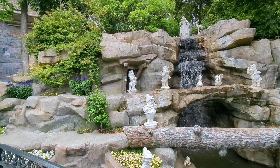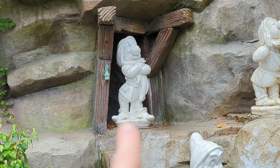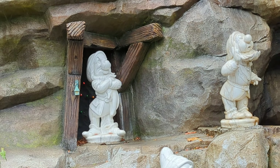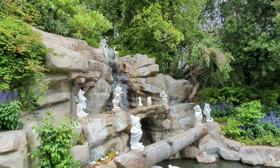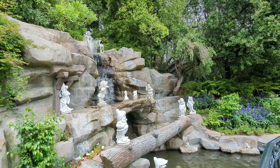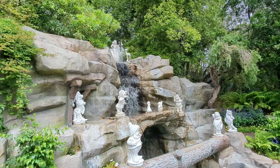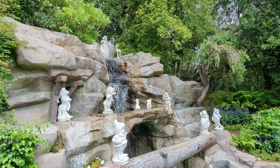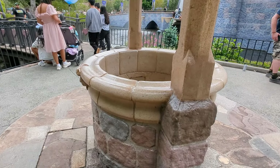Have you ever noticed the jewels behind the mine? You can see the mine with the jewels sparkling. You have to be very patient and wait for it to happen. Then music will start playing and you'll start hearing her echo in the wishing well.